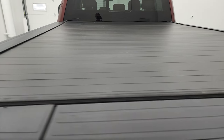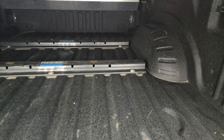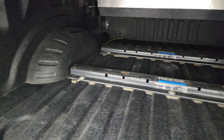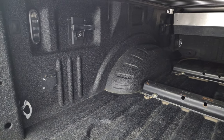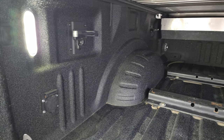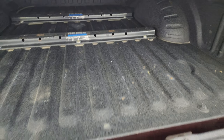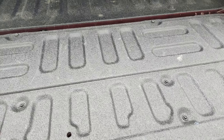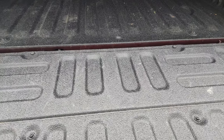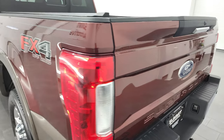It has a Gator roll-up tonneau cover, and this one does have the tailgate step assist. It also comes with a very nice spray-in bed liner, and nice fifth wheel bed rails if you wanted to put a fifth wheel back here — it has the wiring already as well. The LED bed lighting is nice and bright. You get the side box tie-downs, and that spray-in bed liner goes onto the tailgate as well, which is a very nice feature. Tailgate shuts nice and solidly.